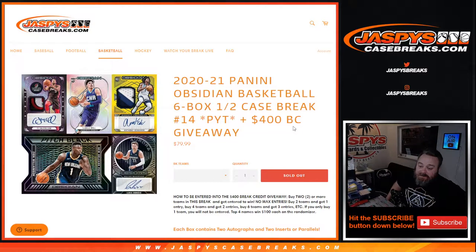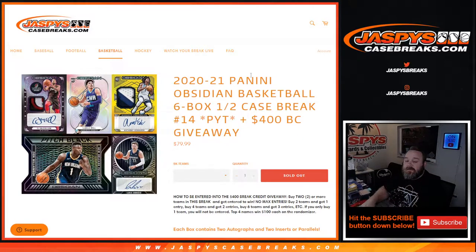Hi everyone, Sean with JaspysCaseBreaks.com here doing a 2020-2021 Panini Obsidian Basketball 6-box half case break, pick your team number 14, where we're giving away $400 in break credit.